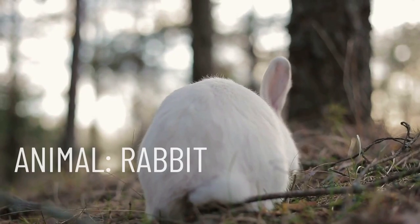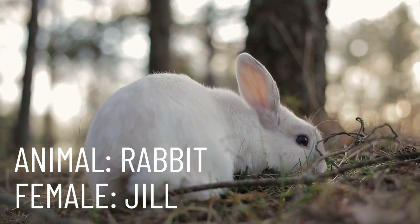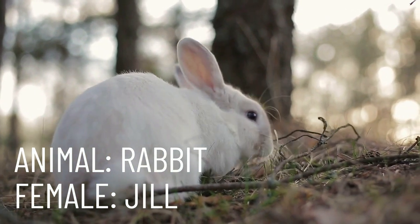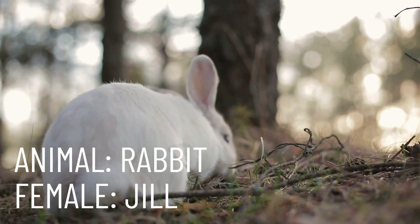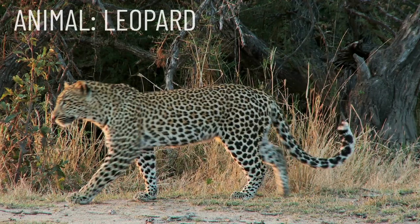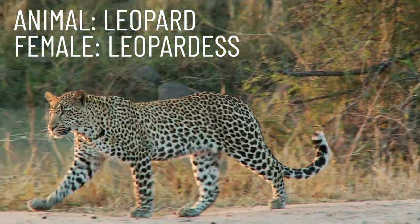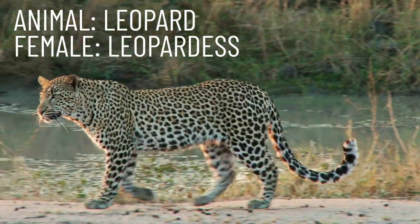Our next animal is a rabbit. A female rabbit is called a jill. Repeat after me: jill. The female leopard is called a leopardess. Repeat after me: leopardess.